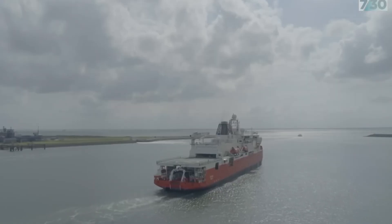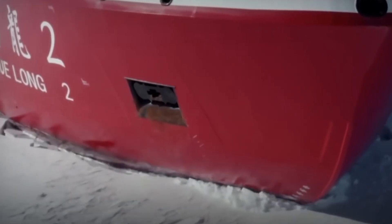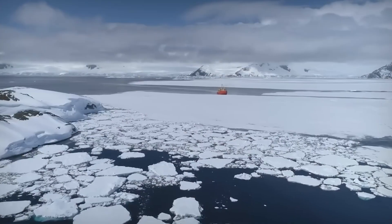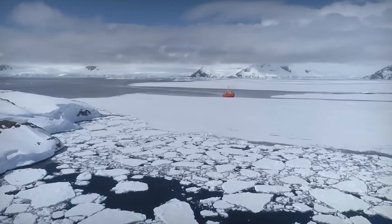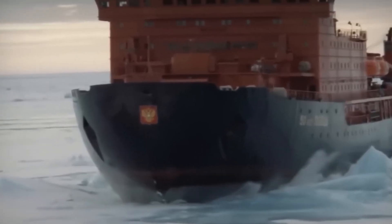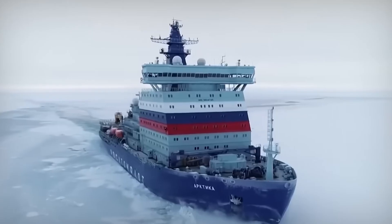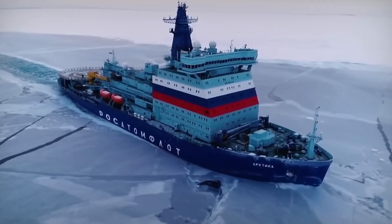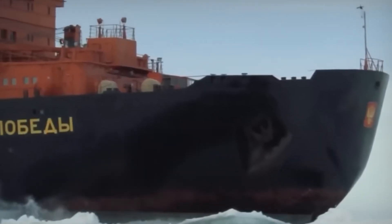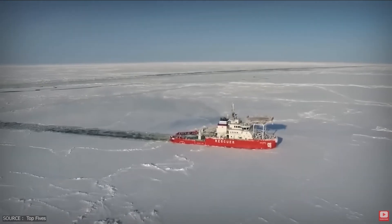The only thing standing between them and evacuation is a ship fighting its way through hundreds of miles of frozen ocean — not sailing through it, fighting, breaking it. Mile by mile, at walking pace, sometimes slower. Antarctica's research stations can't survive on their own. They're entirely dependent on ships that must force open a path through ice thick enough to stop any normal vessel cold. This is how icebreakers keep the continent's scientific outposts alive, and how crews navigate one of the most violent maritime missions on Earth.